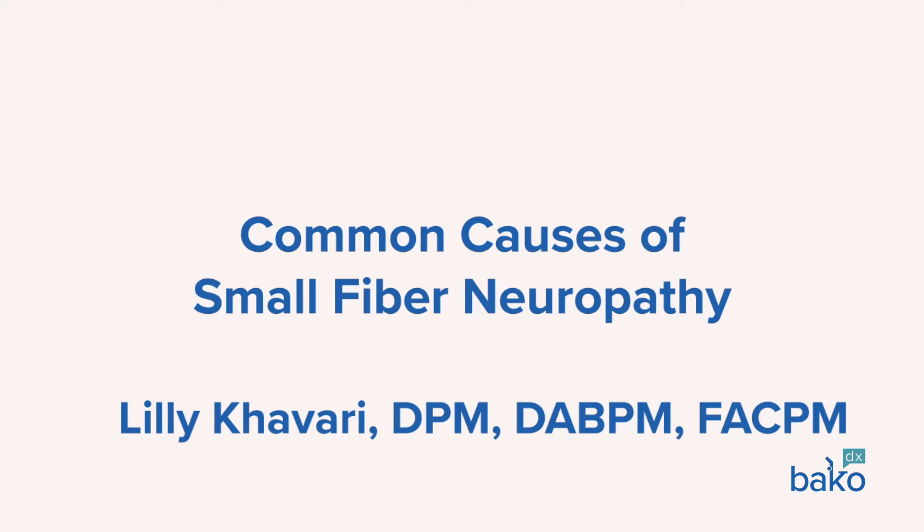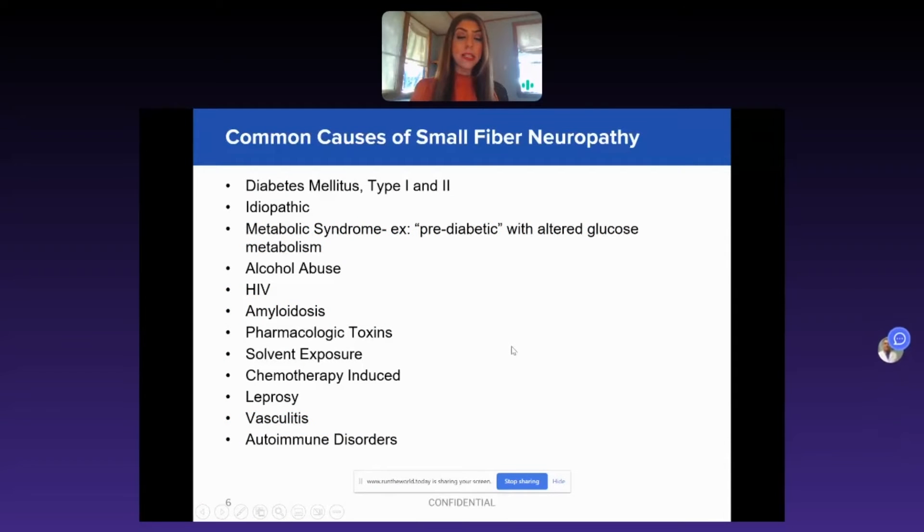Common causes of small fiber neuropathy — it's not always diabetes. There are a lot of other reasons that a patient could have this type of neuropathy.